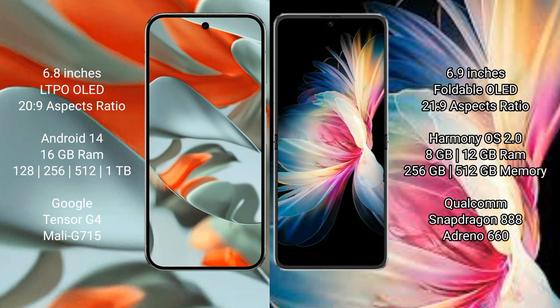Google Pixel 9 Pro XL runs on the Android 14 operating system. Huawei P50 Pocket runs on the HarmonyOS operating system. Google Pixel 9 Pro XL comes with 16GB RAM and 128GB, 256GB, 512GB, or 1TB internal storage.